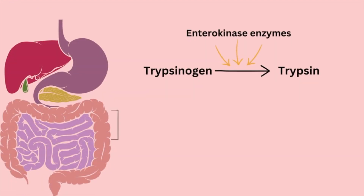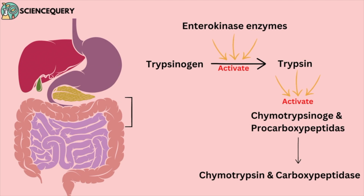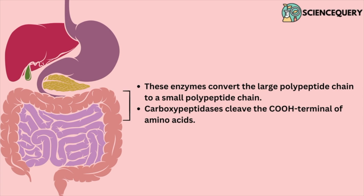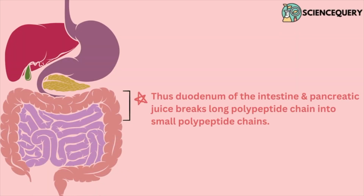Trypsinogen is converted into trypsin enzyme by enterokinase. Trypsin then helps in activating other enzymes like carboxypeptidase through a self-activation process. These enzymes convert large polypeptide chains into small polypeptide chains. Carboxypeptidase cleaves the COOH terminal of the amino acid. Thus, the duodenum and pancreatic juice break long peptide chains into small peptide chains.